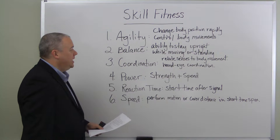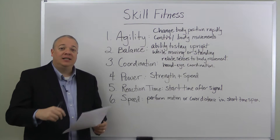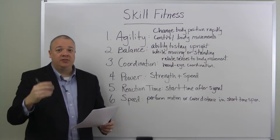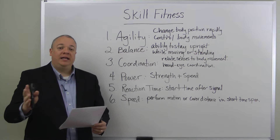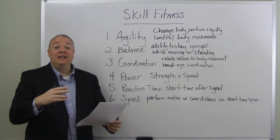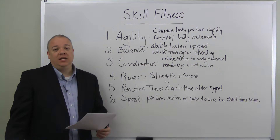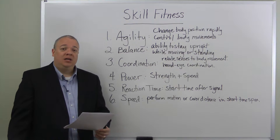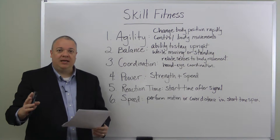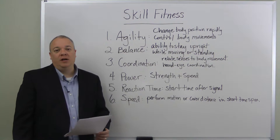After balance, we have coordination — the connectedness between sensory information coming in from the eyes, ears, or other senses as it relates to the body's movement. We talk about good hand-eye coordination and good foot-eye coordination. A soccer player needs good foot-eye coordination: as the ball comes in, they coordinate body movement to meet it with the feet and send it where they want it to go.